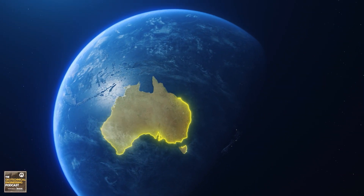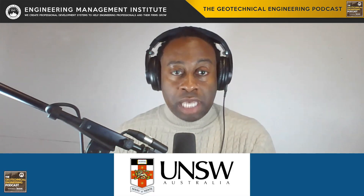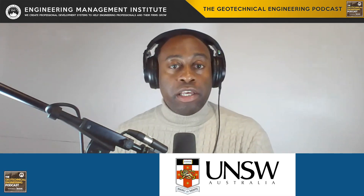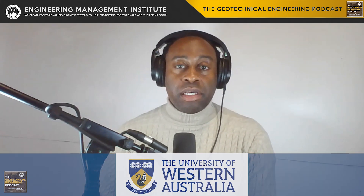Let's take a look down under. Australia prioritizes sustainability and climate change impacts on infrastructure. The University of New South Wales and University of Western Australia lead in these areas. Pros include a vibrant international community and post-study work opportunities. Yet, the relatively high cost of living and tuition fees may factor into the decision-making process for some students.